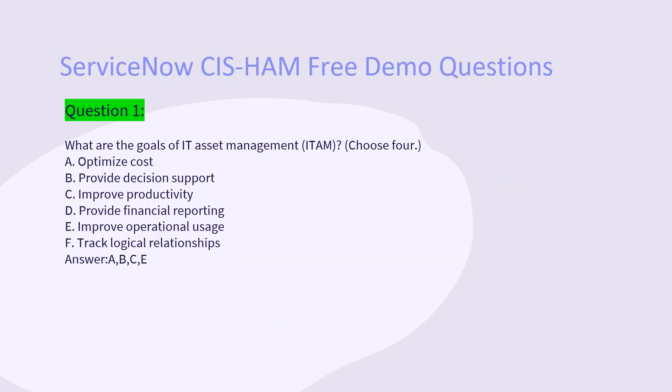Question 1: What are the goals of IT Asset Management (ITAM)? Choose 4. A. Optimize cost. B. Provide decision support. C. Improve productivity. D. Provide financial reporting. E. Improve operational usage. F. Track logical relationships. Answer: A, B, C, E.